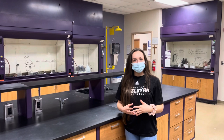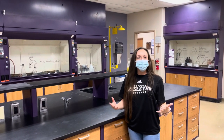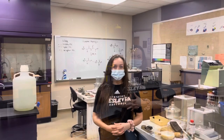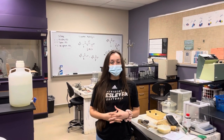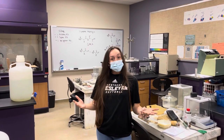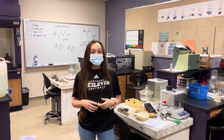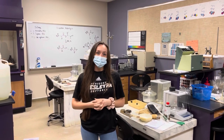This is our general chemistry lab — it is quite a bit larger than our other labs, where students of all different majors do their chemistry coursework. This is our analytical chemistry lab, reserved for our upper-level chemistry students. It is smaller, which means they can really work side-by-side with their professors and take advantage of the instrumentation we've provided here.